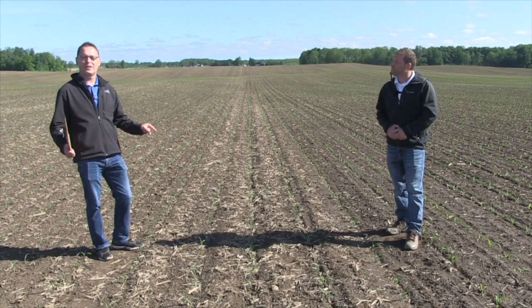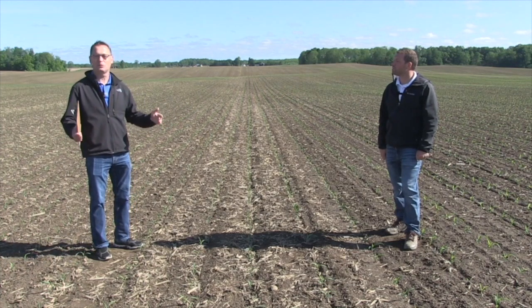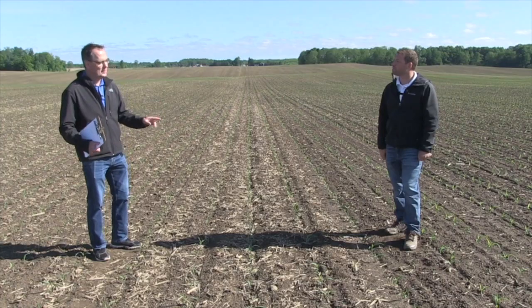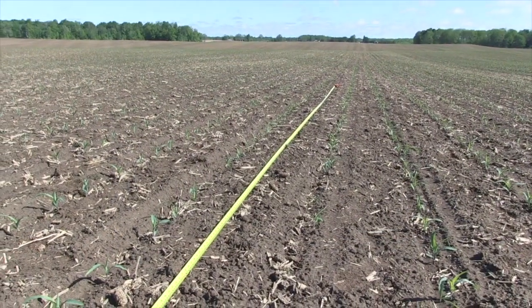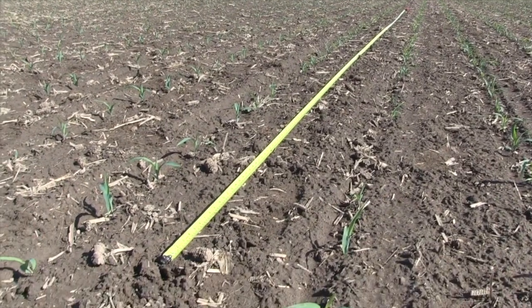We're in a nice corn field here. It's late May. The crop is pretty much in the ground in Ontario, and it's time to get out and scout. I want to talk to Ryan about what he does when he heads out to assess a field like this. Ryan, it's looking good — what do you see and what do you look for when you walk into this field?